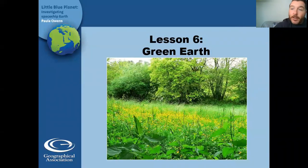Okay, good afternoon, year two. Here is Wednesday's geography lesson. We're going to be learning today about trees and about the rainforest.